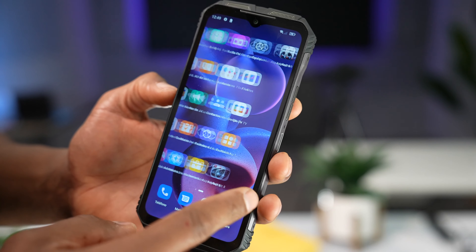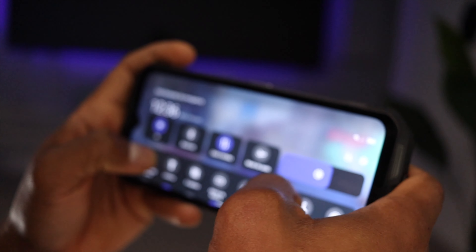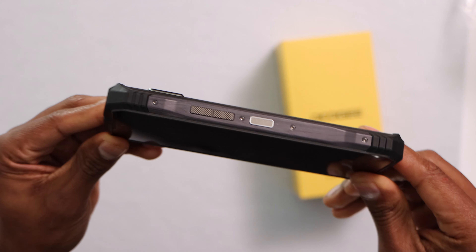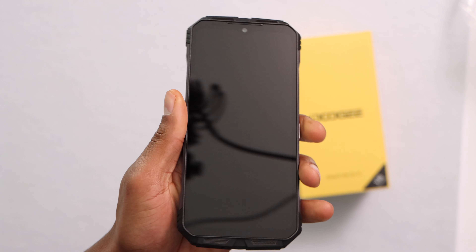It already has Android 12. This phone comes with 8GB of RAM, 256GB of internal storage expandable up to 2TB using a memory card. And it also comes with the Dimensity 900 octa-core 2.4GHz processor and the Mali-G68 GPU.